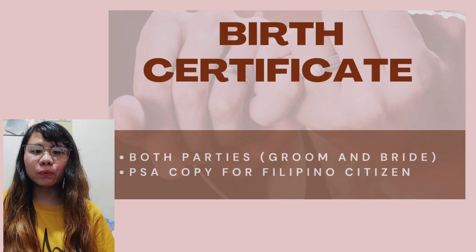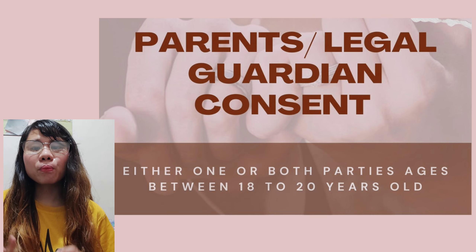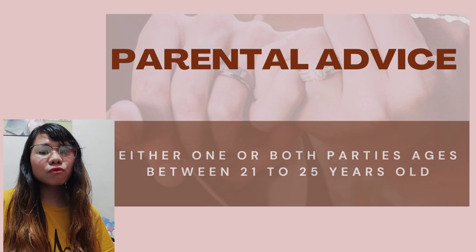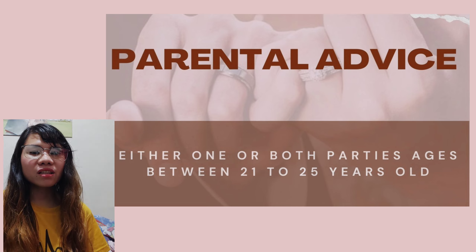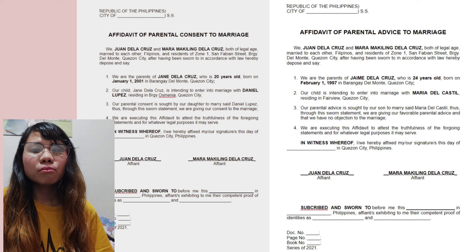Next is parental consent or legal guardian consent — required when either one or both parties entering marriage are between the ages of 18 to 20 years old — and parental advice, required for those aged 21 to 25 years old. Both are documents in writing signed by parents or a guardian. You can ask a lawyer to create one for you, or use a free template found on Google — simply copy and edit the information, fill it out, then proceed to a notary public office to have it notarized.